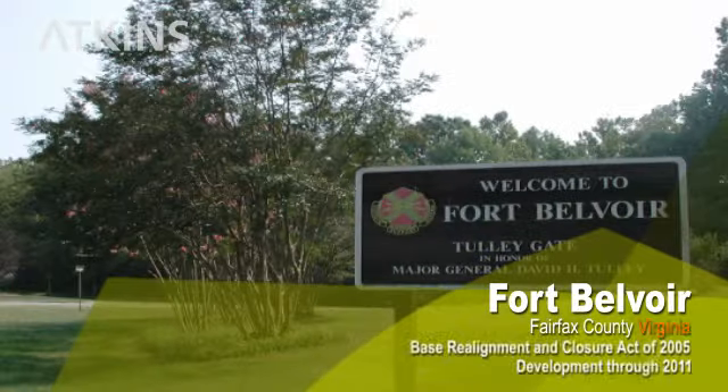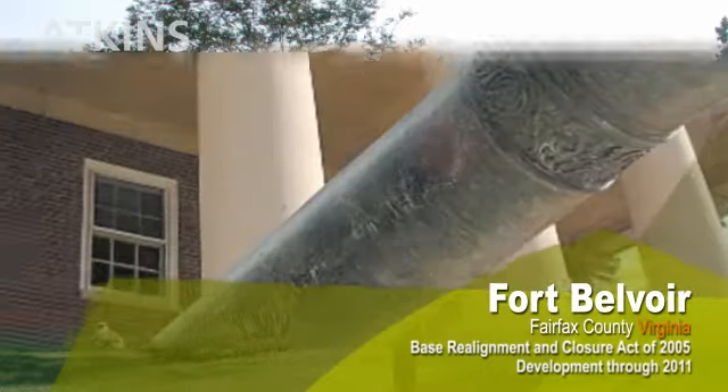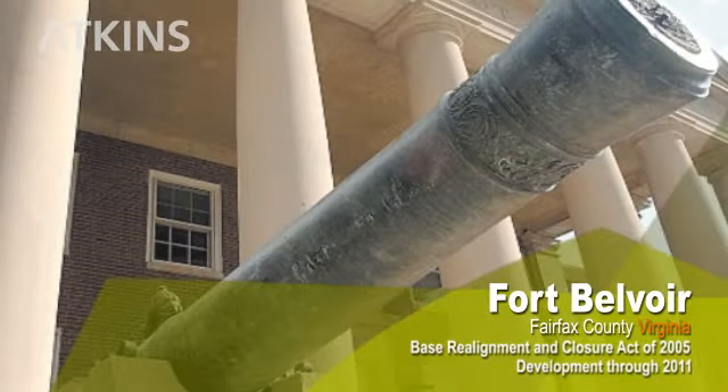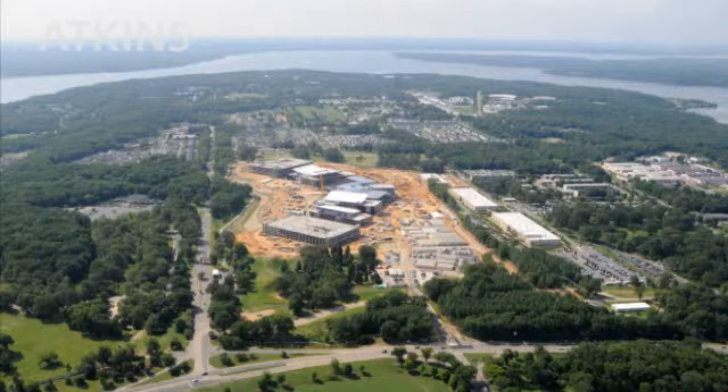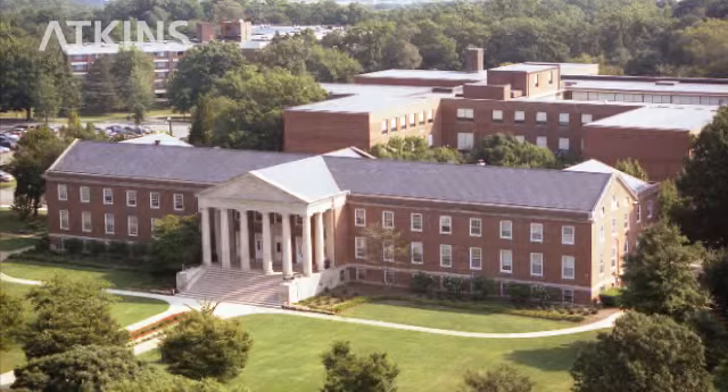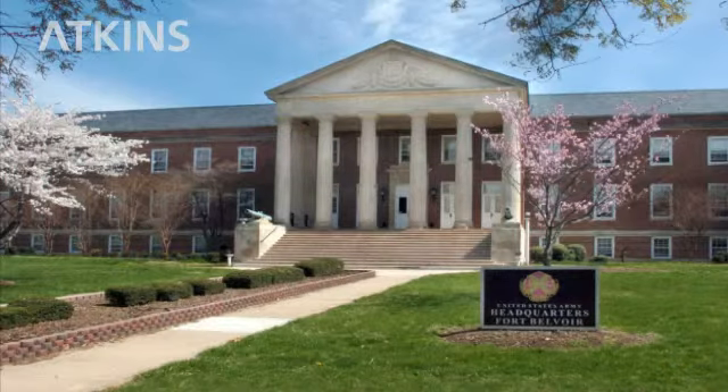Fort Belvoir, Virginia is undergoing a dramatic expansion under the Base Realignment and Closure Act of 2005. Development through September 2011 will essentially double the population of the installation to some 44,000 employees. In addition to eight large BRAC initiatives, the Fort Belvoir program includes over 140 new projects spread across five years and 8,000 acres.